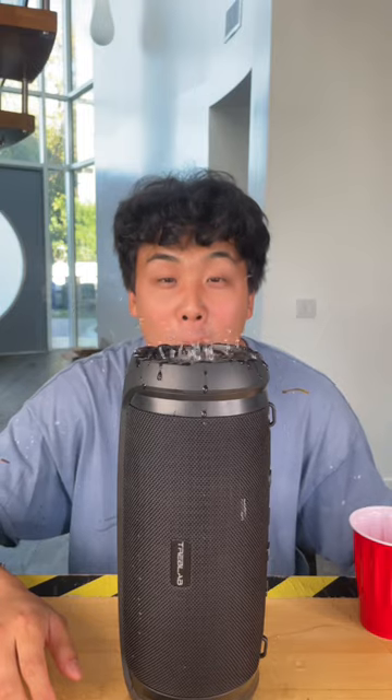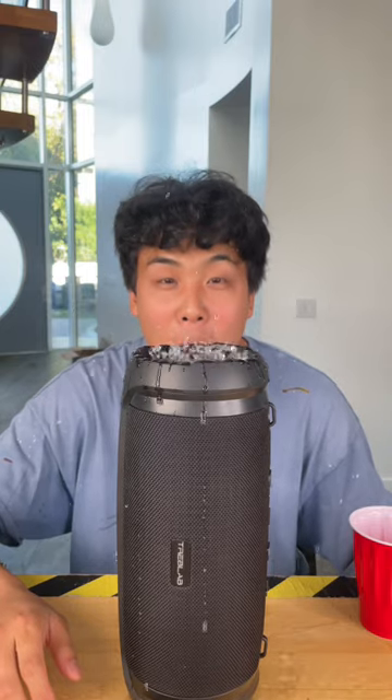To test the waterproof capabilities on both speakers, we put some water on the subwoofer to see how well the subwoofers worked and if they were waterproof. Both speakers actually have a great amount of bass. And cheap wins!